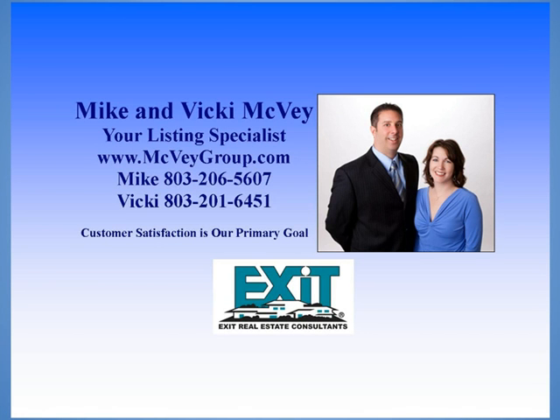Thank you for touring this wonderful lake listing and please call us or visit megvaygroup.com for more details.